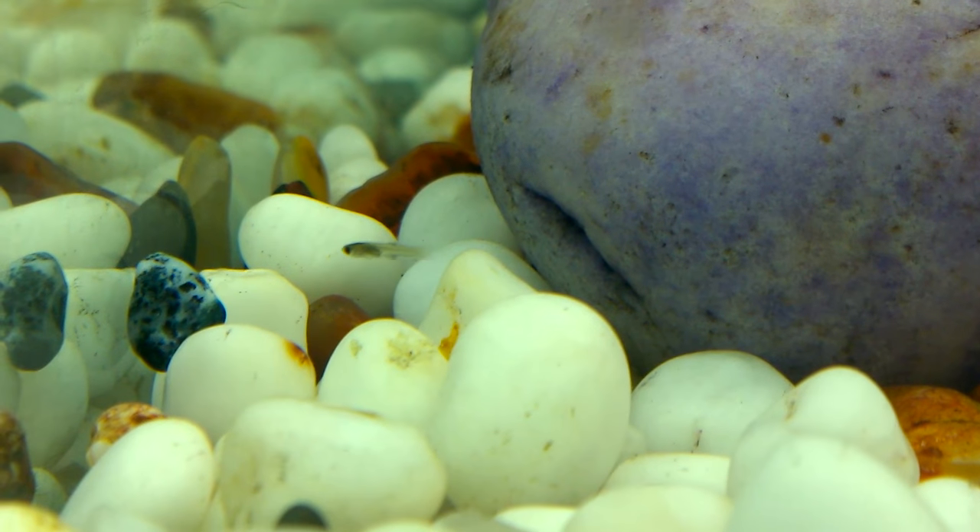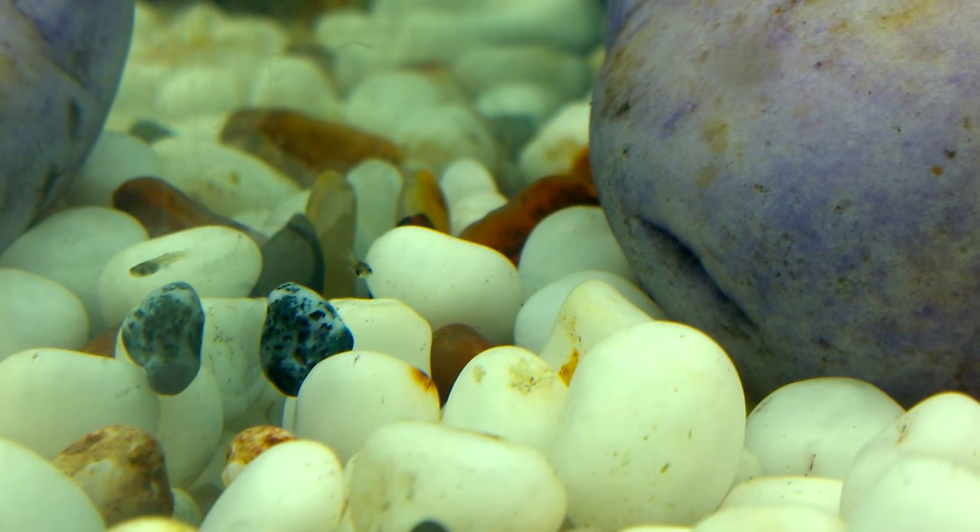Out of those, I took 6 guppies into a separate container as you can see here. I took them out with the intention of giving extra care and growing them to a surviving size, but sadly the next day when I looked into the container they were all dead.